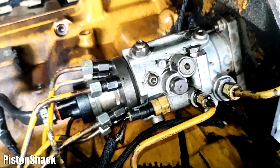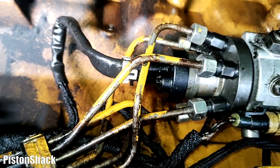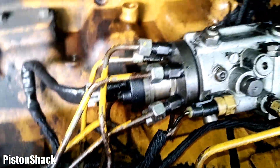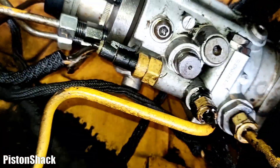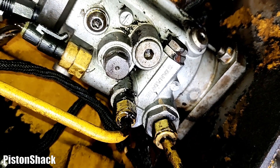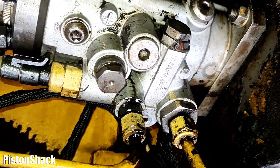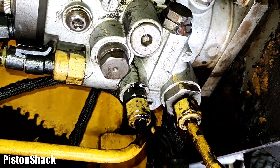The high pressure lines come from the back of the injection pump going up to the fuel injectors. Over here we have our return line going back into the pump.